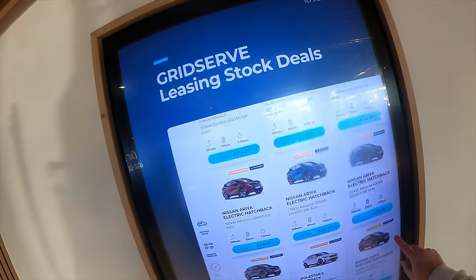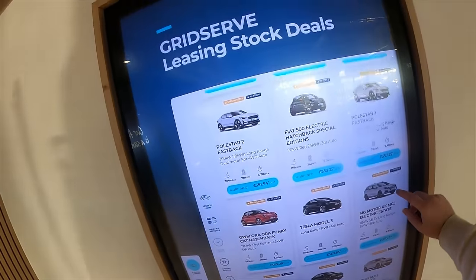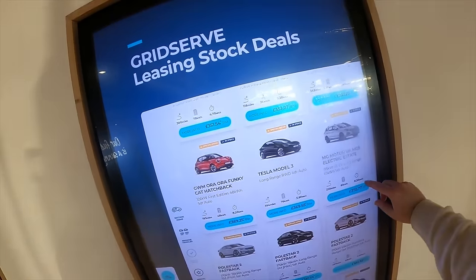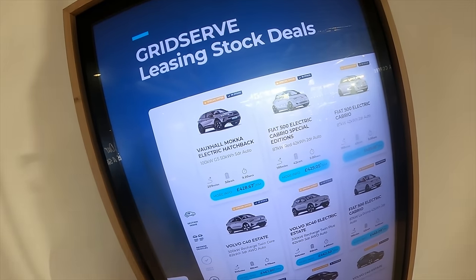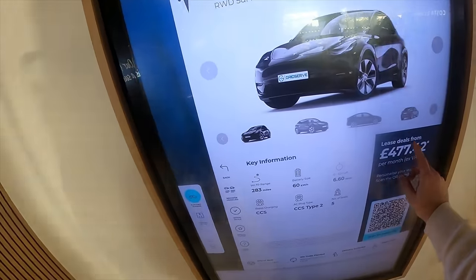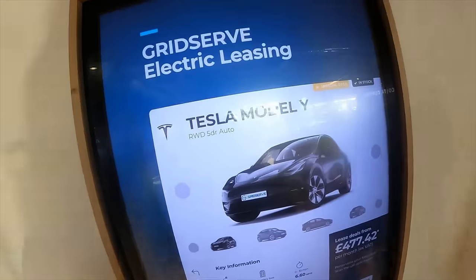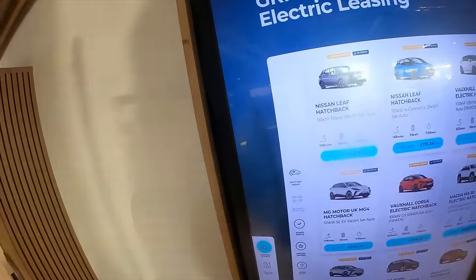They obviously, just like the other electric forecourts, have representatives there who can talk you through the deals and answer questions you might have about EVs. They fully accept that not everybody there is going to be a bona fide EV expert — you might be completely brand new to EVs, it might be your first experience. And they try their hardest to make that as easy as possible. I experienced that firsthand.